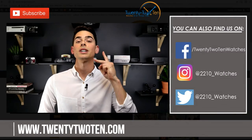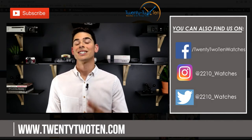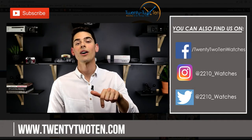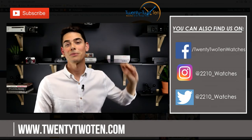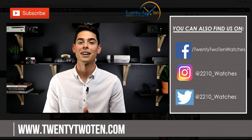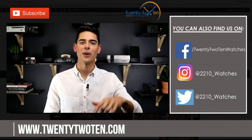Thanks so much for watching episode two of Throwback Thursdays, where we throw back to times of horological significance. Don't forget to check us out at 2210.com for the latest news, reviews, events, and competitions. Find us on Facebook, Instagram, and Twitter, and if you liked it, subscribe — we'll make some more if people are into it. Until next time, guys, 2210.com.